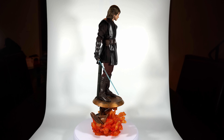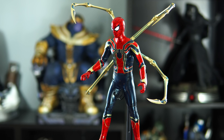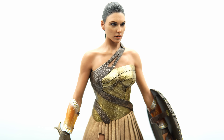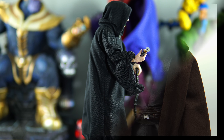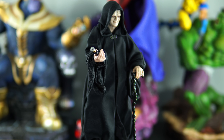What a year 2018 has been, especially for Hot Toys. They really hurt my wallet with all these amazing releases. We got Emperor on the throne, we got the Royal Guards, and Infinity War figures were just dropping left and right. It's been one solid release after another, and I can't wait to see what Hot Toys has in store for 2019.